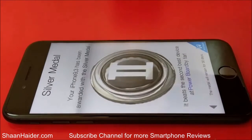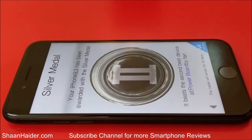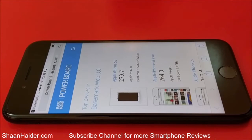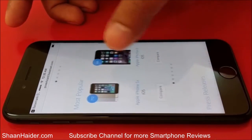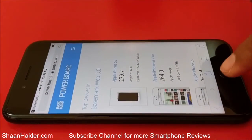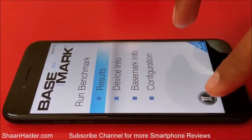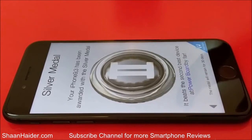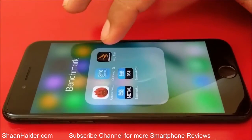Tapping on this badge shows the description that your iPhone has been awarded a silver medal — it beats the second best device on the power board by far. Going to the power board, we can see scores of other devices. You can get a good idea just by looking at the score achieved by this device and the silver badge provided by Basemark OS2. This is one of the best scores ever on Basemark OS2 — a great achievement for our Apple iPhone 7.